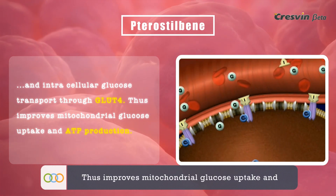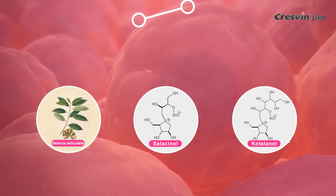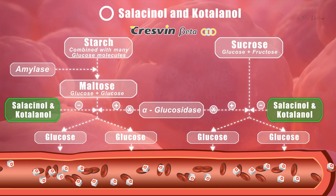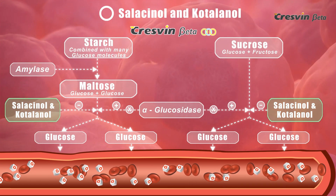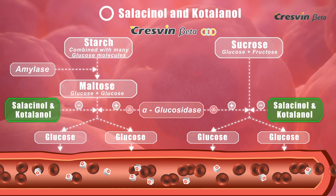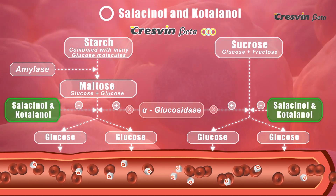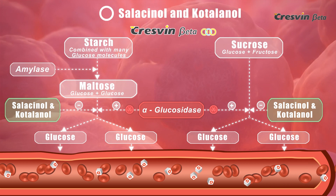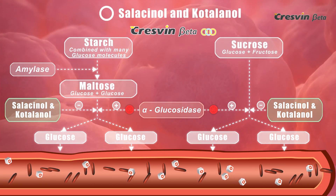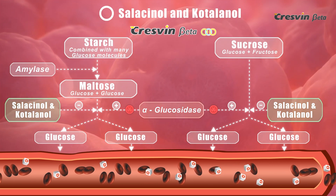Thus, Pterostilbene improves mitochondrial glucose uptake and ATP production. Salacinol and Cotalanol in Cresven Beta are two potent alpha-glucosidase inhibitors that bind to the intestinal enzymes alpha-glucosidases, which are involved in breaking down carbohydrates — trisaccharides like maltose and disaccharides like sucrose — into monosaccharides like glucose, thus maintaining optimum levels of glucose in the blood.